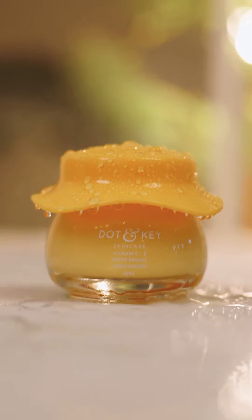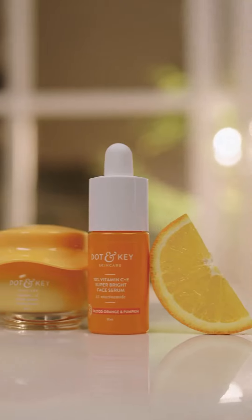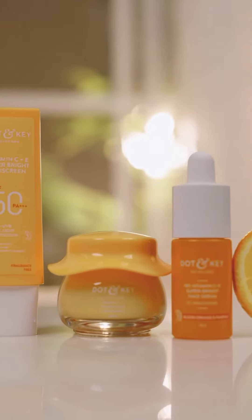Dot & Key's Vitamin C range with the power of not 1 or 2, but triple Vitamin C. Check out my daily AM skincare routine that I am talking about.